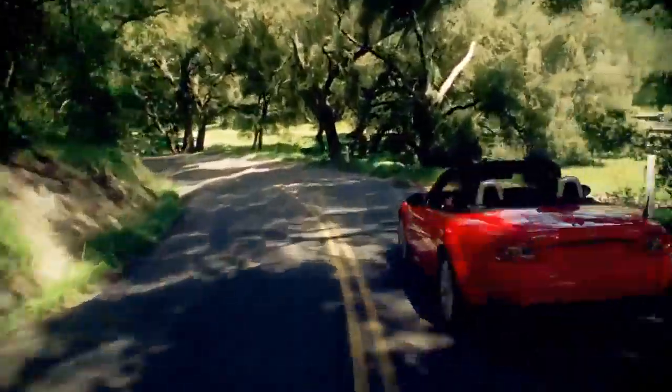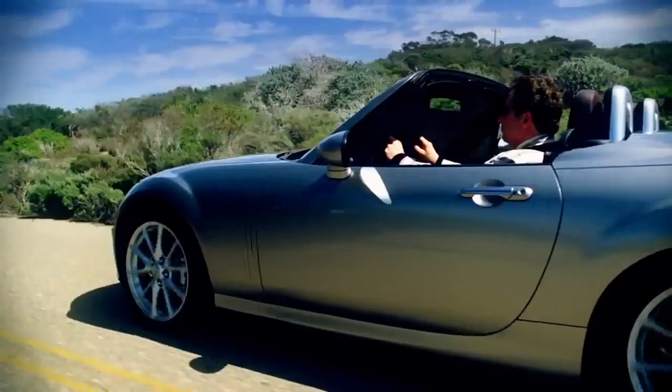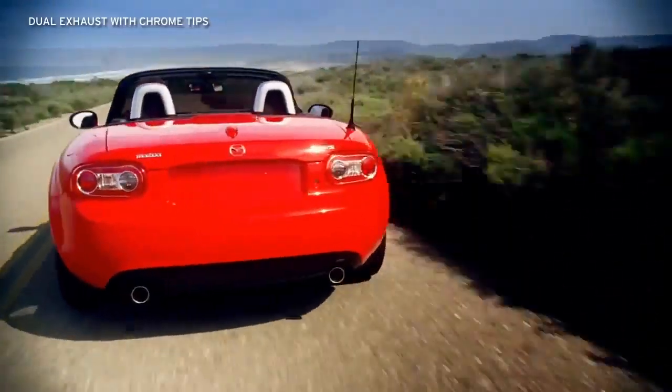Stylish 16-inch or larger 17-inch alloy wheels reinforce the MX-5 Miata's high-performance personality. Chrome door handles on the power retractable hard top add a sophisticated touch, while dual exhaust outlets hint at the MX-5 Miata's legendary racing heritage.